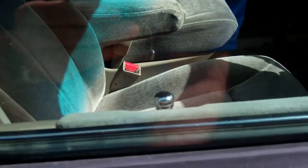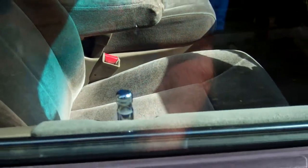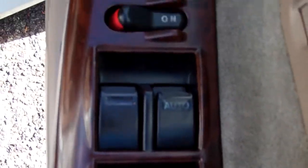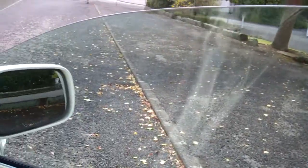We've got no cam belt history, just in case we're asked. We've got two keys that work with your central locking. We've got full electric window controls.